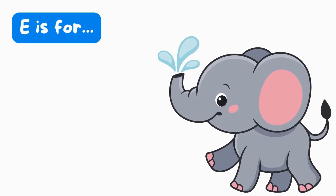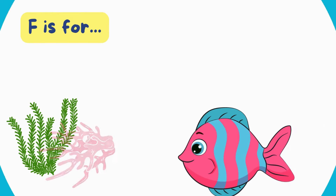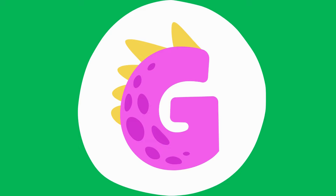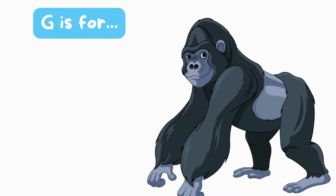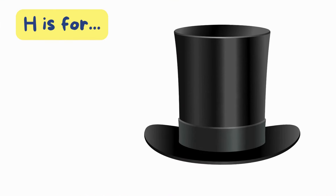E is for Elephant. E, E, Elephant. F is for Fish. F, Fish. G is for Gorilla. G, G, Gorilla. H is for Hat. H, H, Hat.